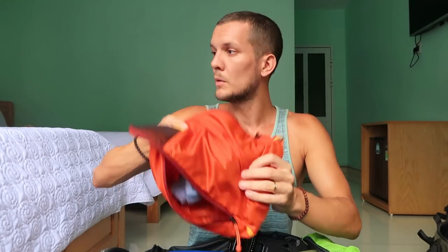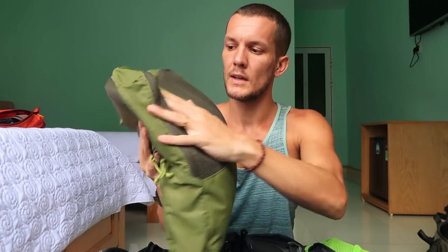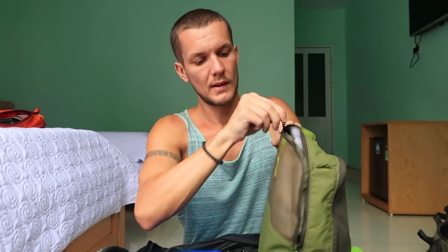My second packing cube is bigger and has two sides: one for clean clothes and one for dirty clothes. The dirty side is moisture-proof and odor-proof, which is important so your sweaty clothes don't make the whole bag smell. Right now the dirty side has underwear and swimming shorts, and the clean side holds items I don't use day-to-day.